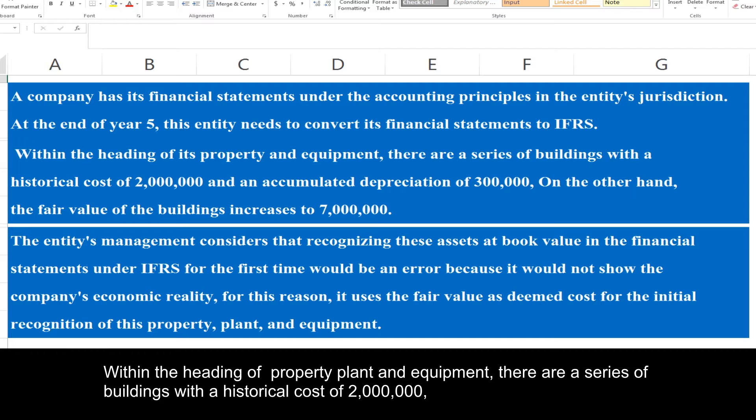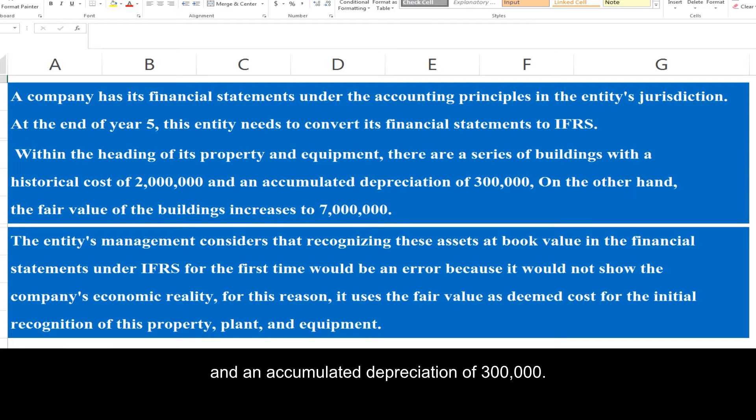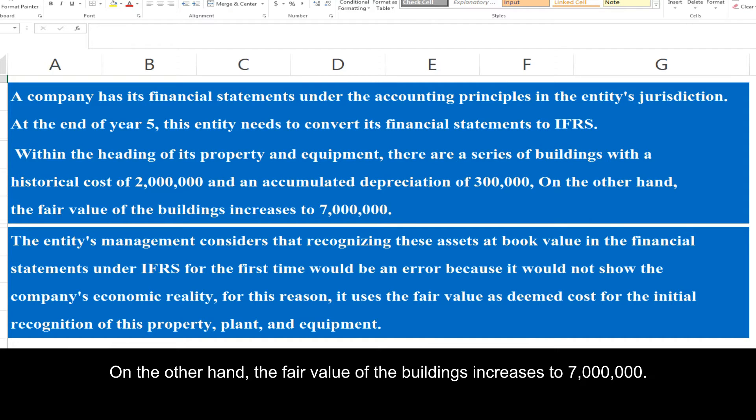Within the heading of property plant and equipment, there are a series of buildings with a historical cost of 2 million and an accumulated depreciation of 300,000. On the other hand, the fair value of the buildings increases to 7 million.